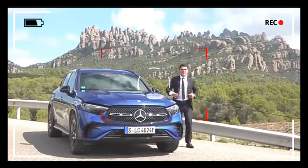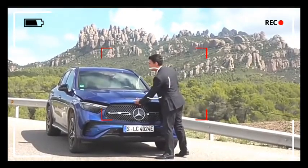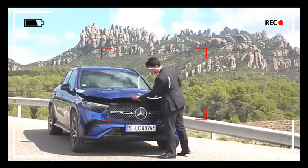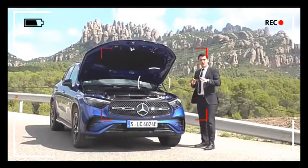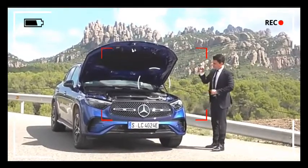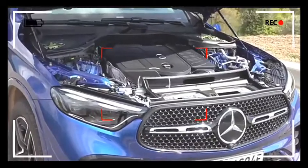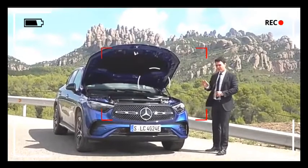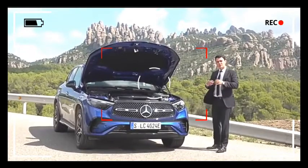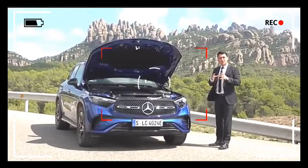As always, let's have a look at what is under the bonnet. Here we can see the 400E engine — this is actually a 2.0L 4-cylinder engine, which you can also find in the GLC 300. It produces around 245 horsepower, but of course it is accompanied with the electric motor. In total it has more than 380 horsepower.